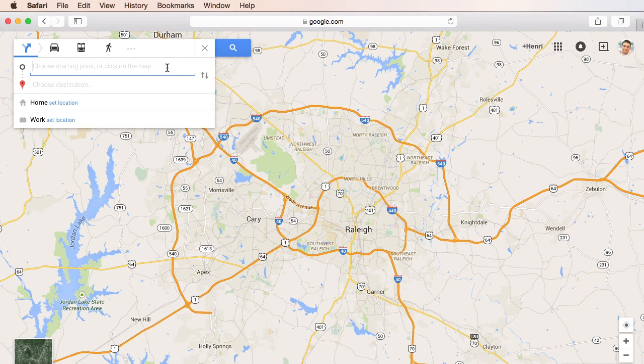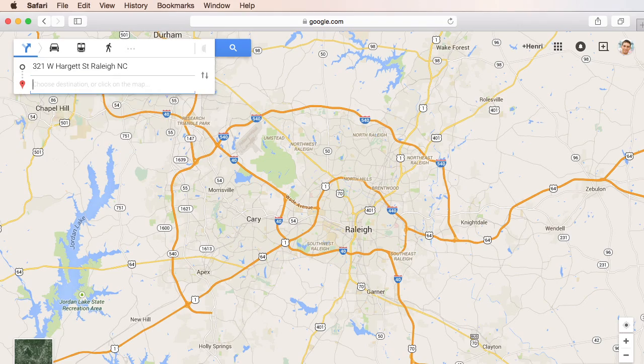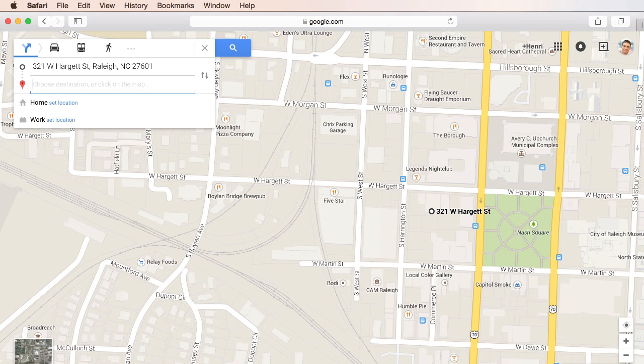First you'll need to choose a starting point. I'm at work right now, so I'll just enter my work address. Now if you're going someplace you've never been before, you can actually search for it rather than entering an address. For example, a friend of mine wants to meet me at a new restaurant, but I've never been there before, so I'll just search for it here.